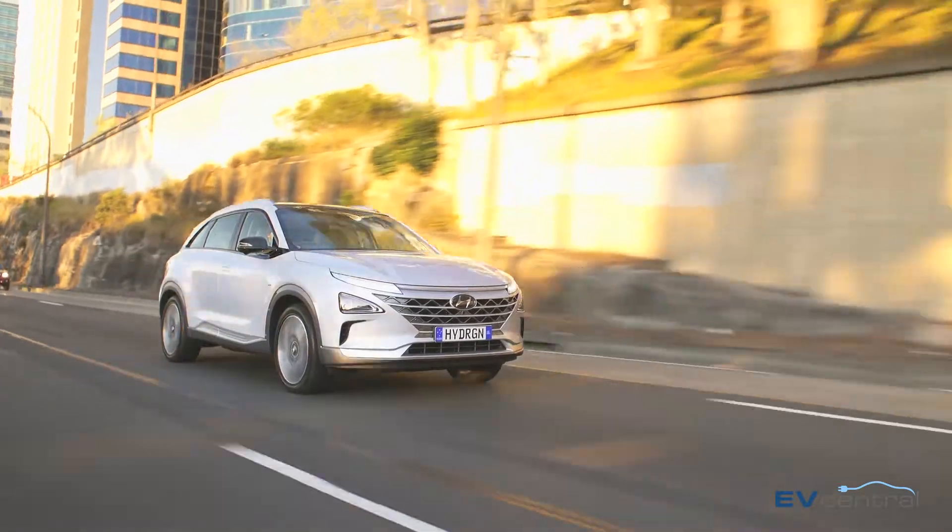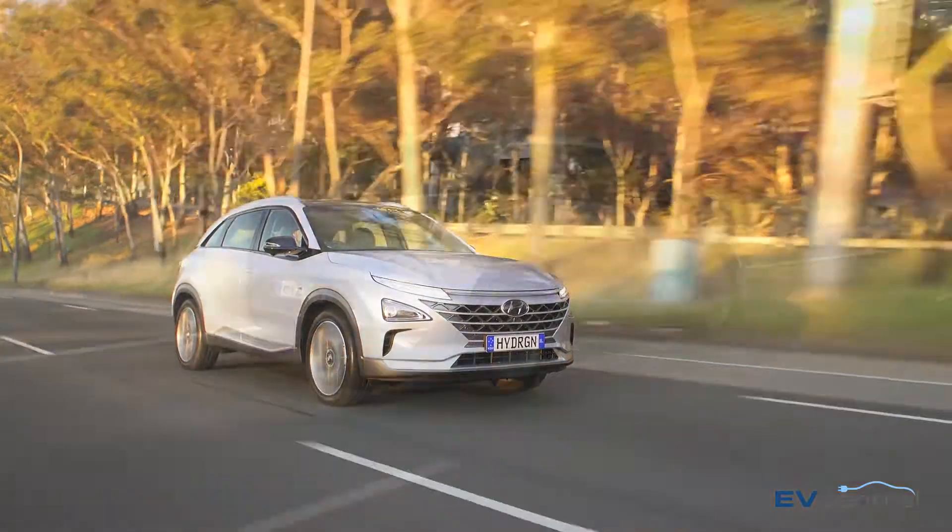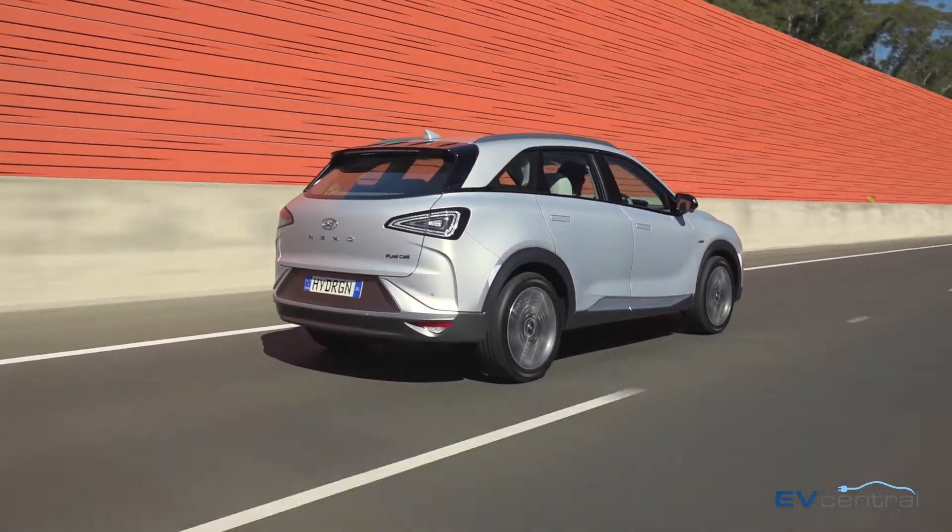The Nexo also adds to Hyundai's growing green stables alongside the Ioniq, which is available as a hybrid, plug-in hybrid or pure electric car, and obviously the Kona electric.